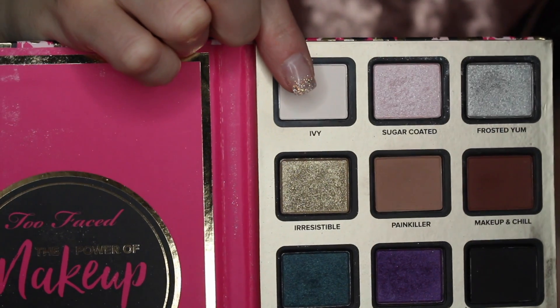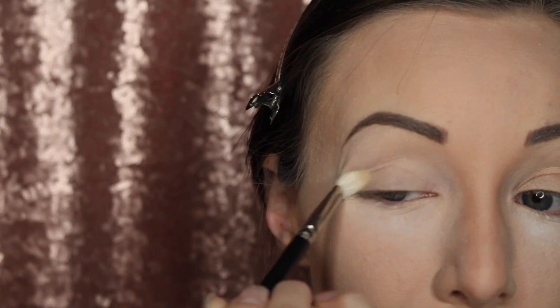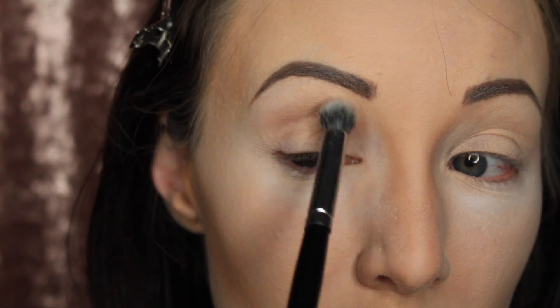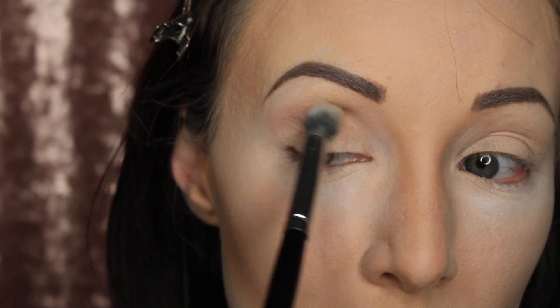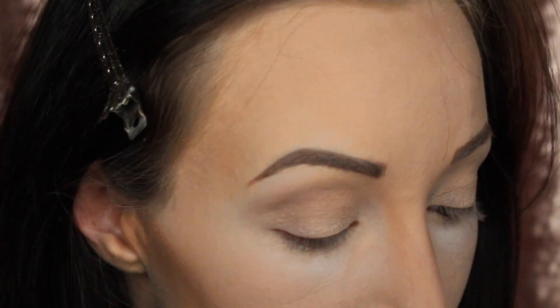Now I'm going in with the Too Faced Power of Makeup by Nikkie Tutorials palette in the color Ivy. Sometimes the brow color is a little too dark, so I go over it with a lighter color to make it more natural. I'm putting Ivy all over my eyes and then going in with Painkiller in my crease — I'm using a combination of products today so this is a longer tutorial, sorry!